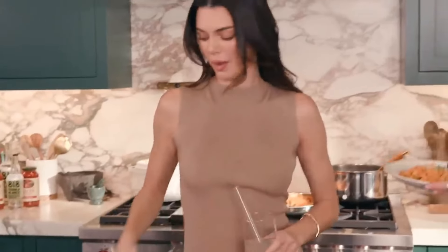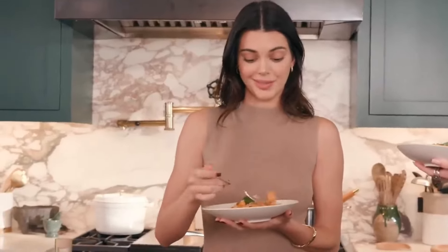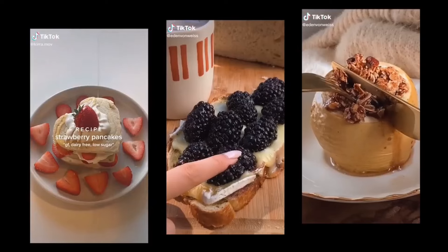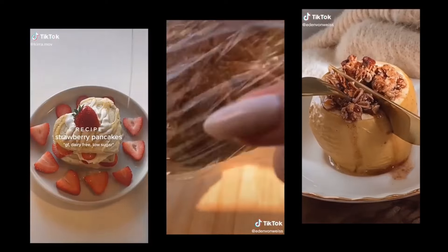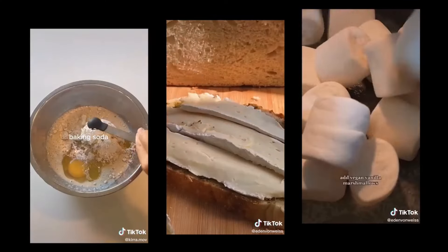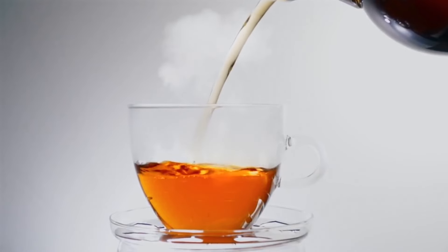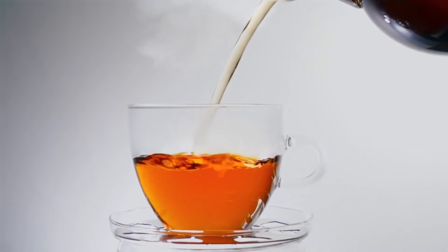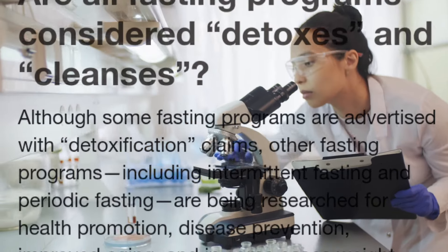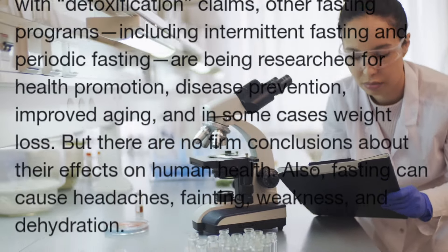Even though Kendall Jenner has provided details about her diet and exercise plan in interviews, there are no official specific guidelines on how to follow her diet. Therefore, it's not the best option if you prefer structured plans with detailed guidance. If you have a difficult time moderating your intake, you may find the plan challenging, as it allows processed foods like pizza, pasta, and sweets. Jenner has noted she drinks up to 12 cups — 2.8 liters — of detox tea per day, and some varieties contain caffeine or laxatives, which could be harmful in high amounts.